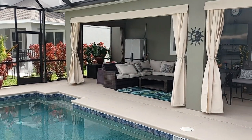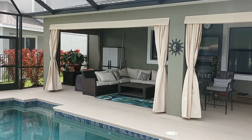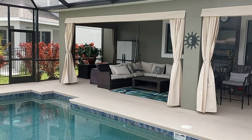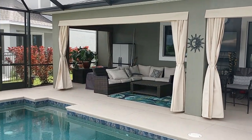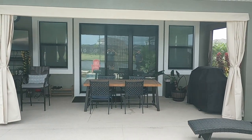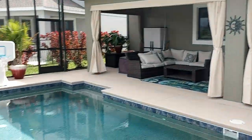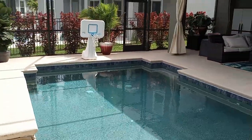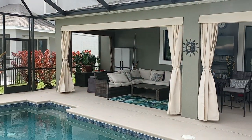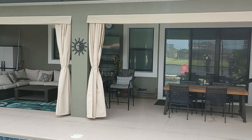Hey everybody, welcome back to the Florida Lanai Curtains YouTube channel. We just finished doing this installation and you can see what we did here. We added some curtains to the patio areas, and you can see just what an incredible look adding some fabric does to this outdoor space. We have a nice swimming pool area out here, and it really softens it up and makes it more decorative and homey outside.